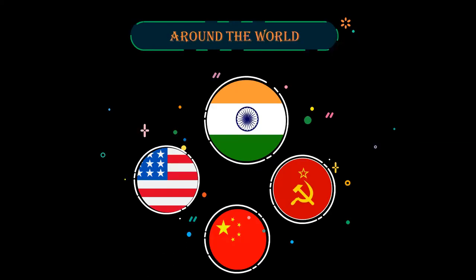Human Spaceflight Around the World. India will become the fourth nation, after the Soviet Union or Russia, America, and China, to send a human into space.